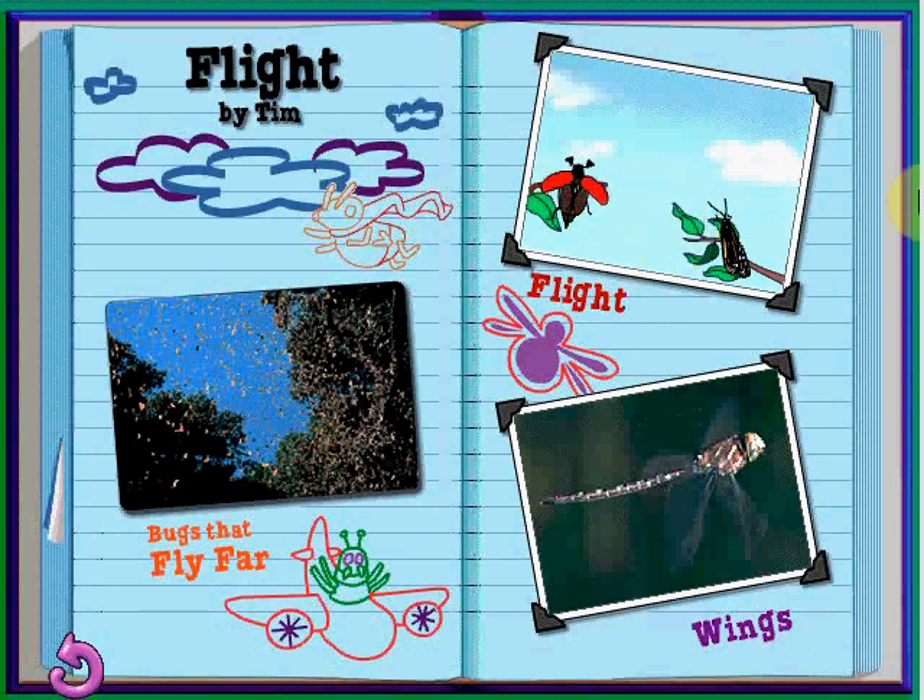Beetles fly by lifting their hard shields, called Elytra, and then quickly flapping their fragile flight wings. Butterflies fly with a slower, gentle flap. Body size, wing size, shape, and speed determine if and how a bug flies.